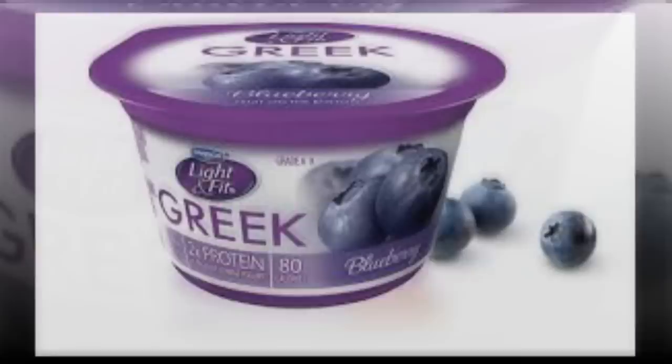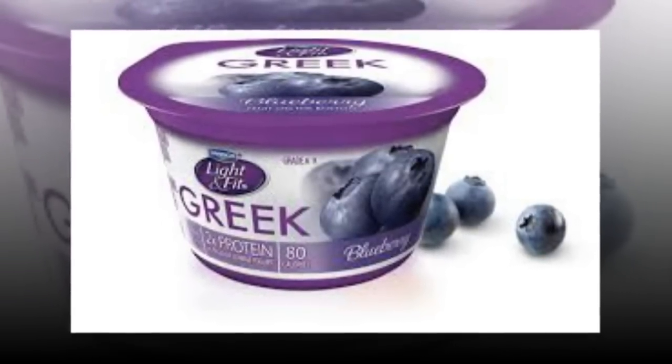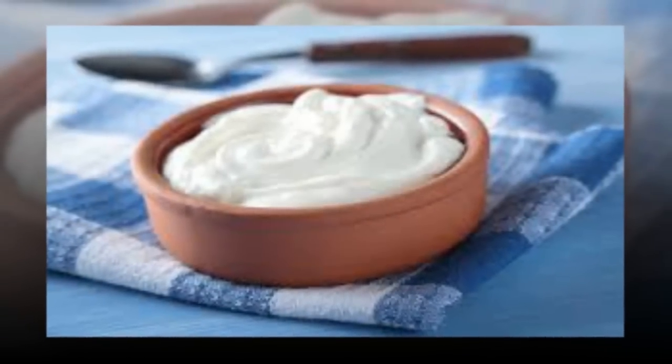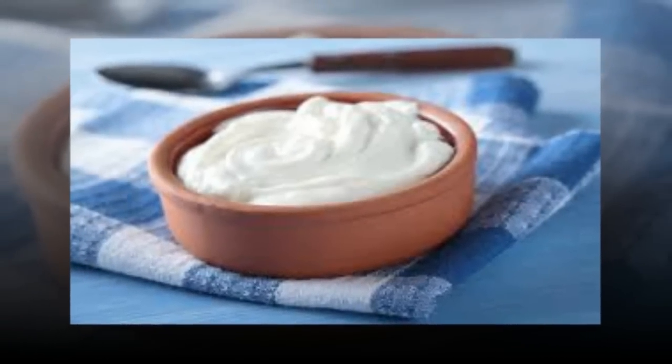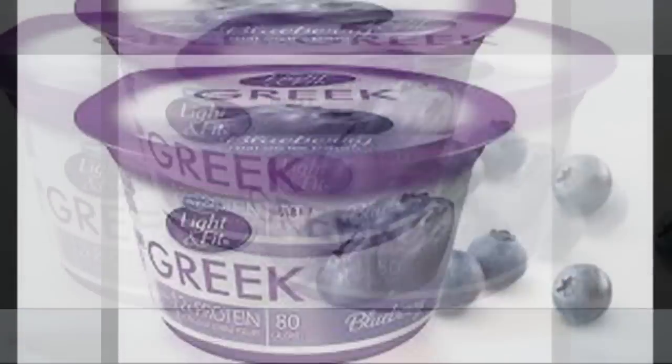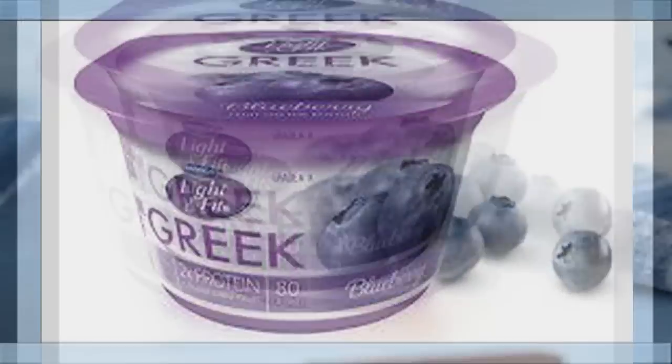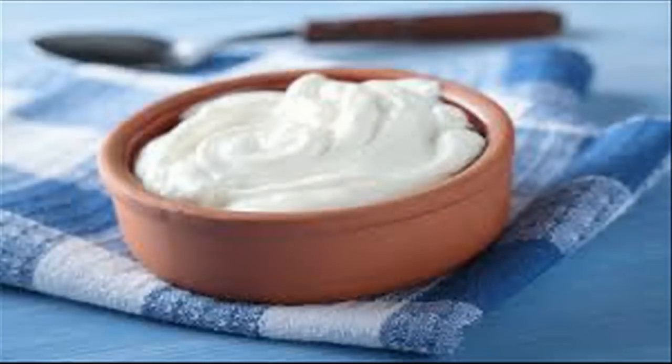8. Greek Yogurt. Yogurt is a good source of calcium, a mineral that slows production of the hormone cortisol, which encourages belly fat. While less than regular yogurt, Greek yogurt still has about 20% of your daily calcium needs. Another great benefit of Greek yogurt is that it provides twice the filling protein for weight control as compared to regular yogurt, and it may be easier on the gut than other dairy foods.